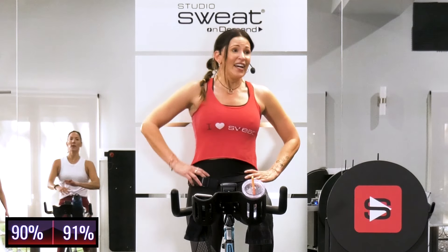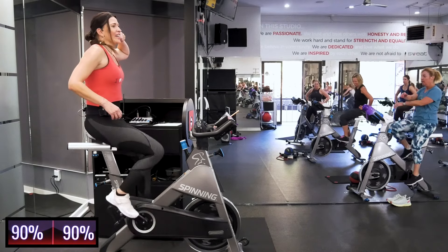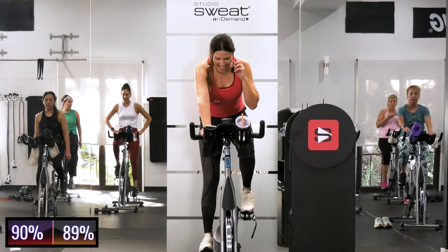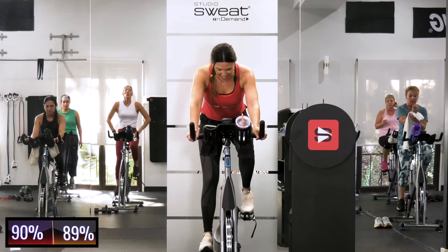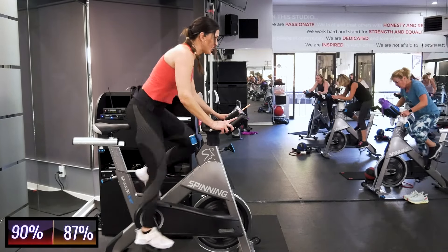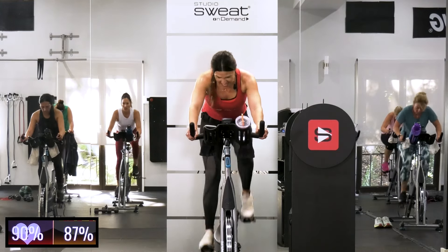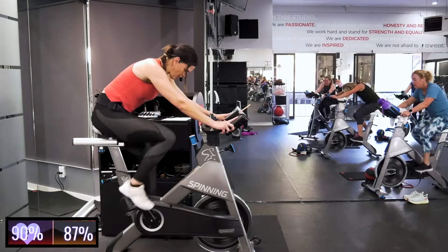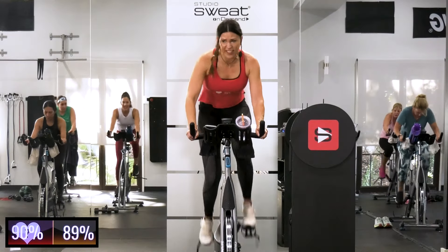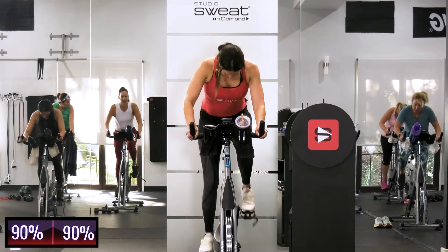Okay guys, even shorter — 30 seconds now. Get ready, get ready. Standing — 3, 2, 1, here we go. Attack — 30-second push. We're gonna go 10 out, 10 in, 10 out — keep your speed. You got it, Slade, come on Andrew! 3, 2 — standing, Michelle, let's go — up up up! 3, 2, 1 — recover!